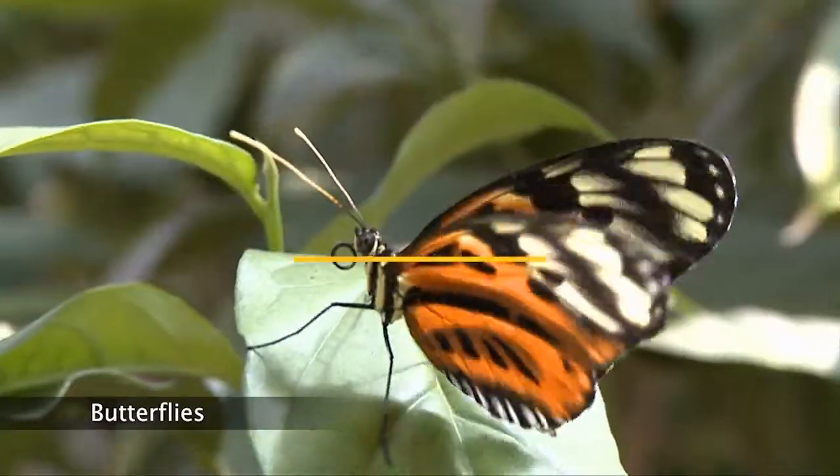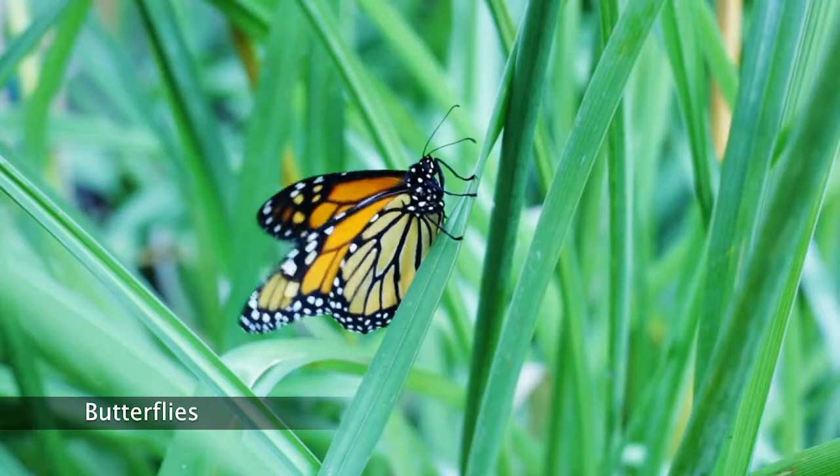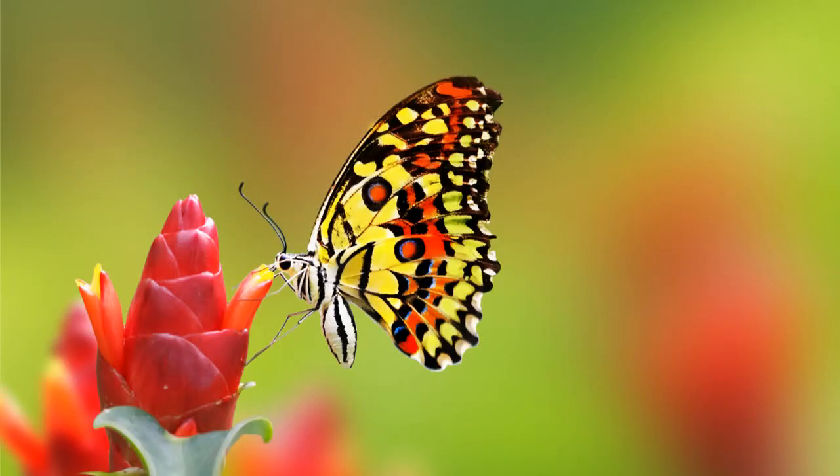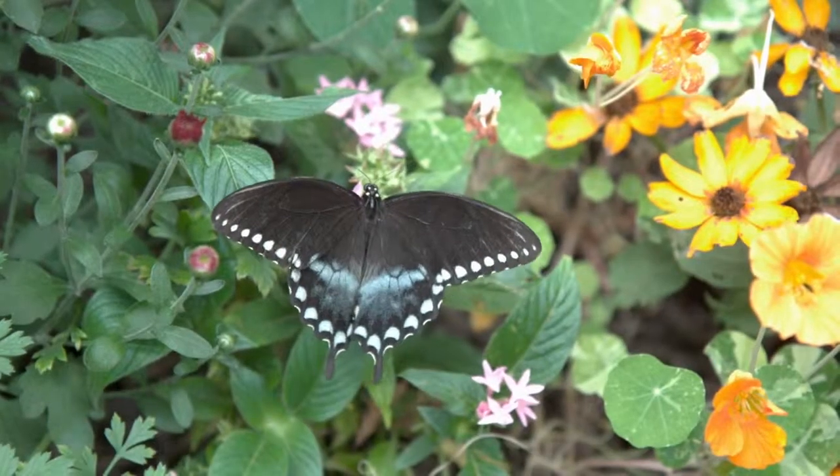I learned many things about butterflies. Butterflies are very cool. They can fly far. They have four wings. Butterflies are awesome.